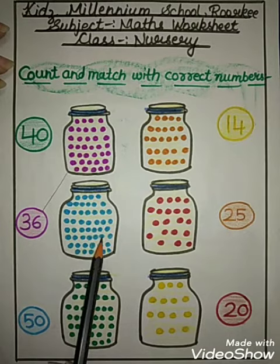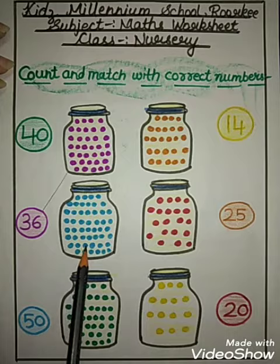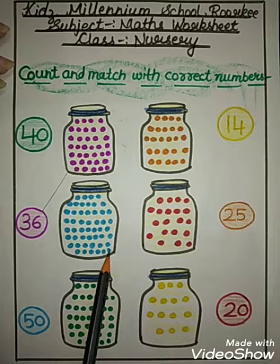34, 35, 36, 37, 38, 39, 40, 41, 42, 43, 44, 45, 46, 47, 48, 49, 50.